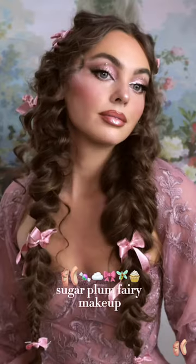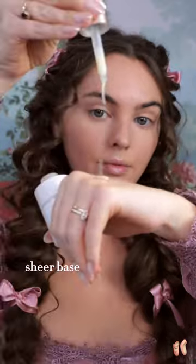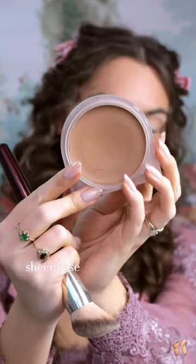Sugar Plum Fairy Holiday Makeup — taking Hailey Bieber's viral trend and amping it up to have a bit more of a whimsical aesthetic.